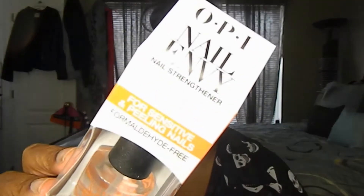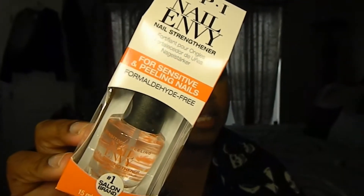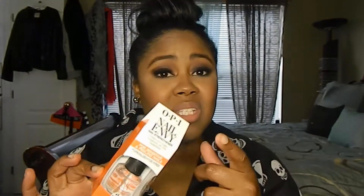The first thing I ended up getting was the OPI Nail Envy, and I got this one for sensitive and peeling nails. My nails - I used to wear acrylics and gel nails and after a while it really screwed up my nails and now they start to peel a little bit. So I'm trying to get my nails back into a healthier state. They do have other formulas - for brittle nails, ridges, or just a strengthener - they've got different kinds.